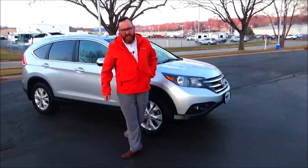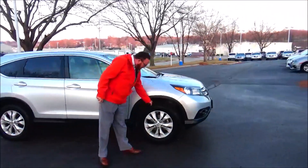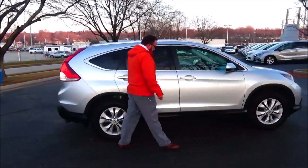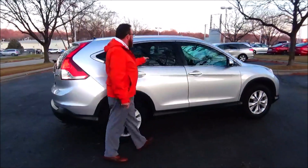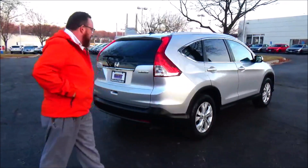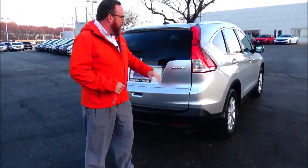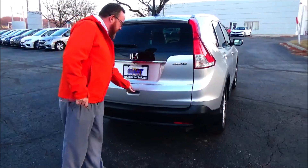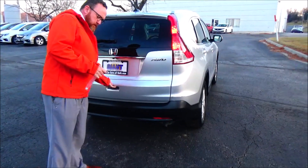17-inch multi-spoke alloy wheels with lots of tread on the tires, breakaway mirrors, reinforced door beams, rocker panels to help protect against water and chips, solar-ray tinted glass. The vehicle comes with a 60-day warranty. Wraparound tail lights, high-mount brake light, rear window defrost and wiper, and backup camera with lots of room in the back.